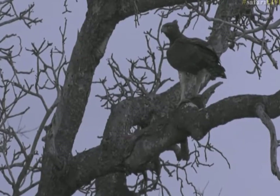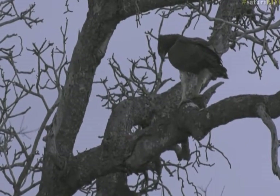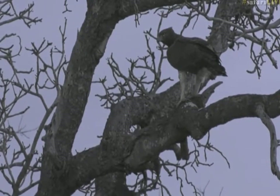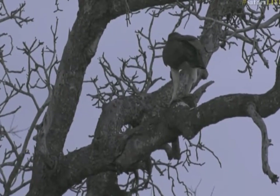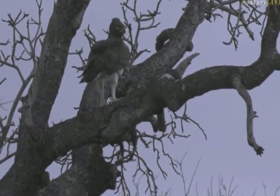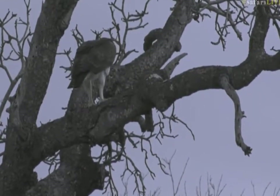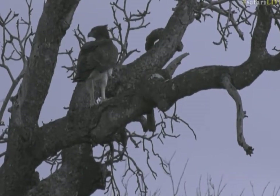I was so silly — I didn't realize it dropped the kill. I was looking away in the distance. It'll be very nice if it went all the way down and brought it back up. I think it's stressing now. You dropped it — what are you going to do now? I think there was still a little bit of meat left.